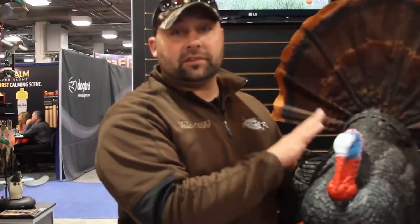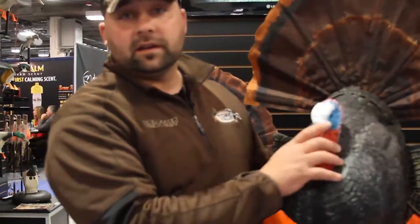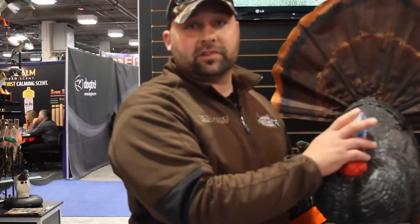Make sure you get online and check them out — the Scoot and Shoot. Stay tuned, we're going to have a bunch more coming from the SHOT Show.